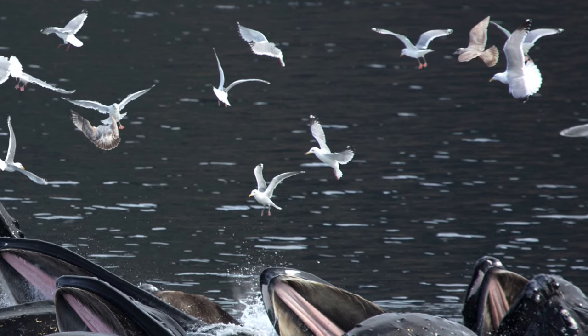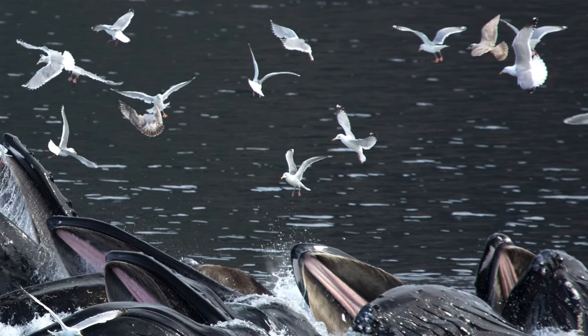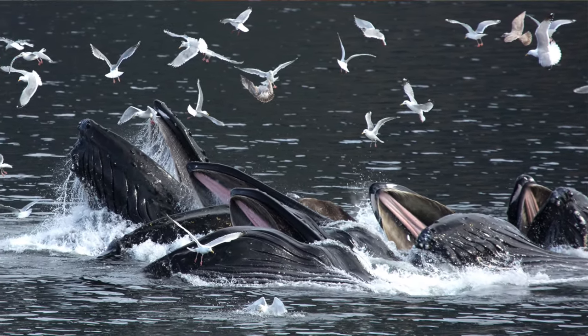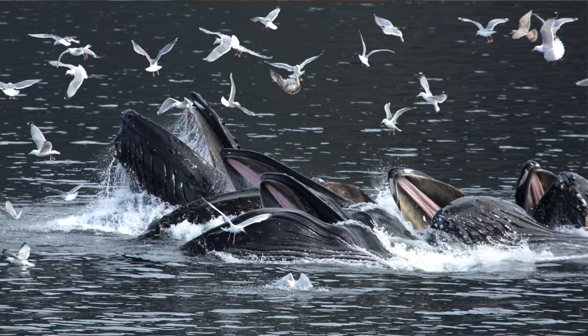We need not a big swell — we need to be able to see birds, and this is a key. When we see birds schooling up, the whales are typically coming up, and the birds are feeding off the scraps.